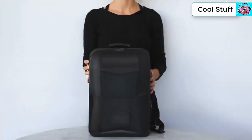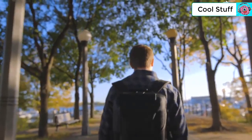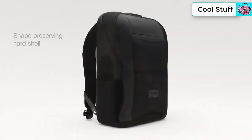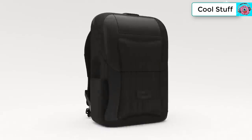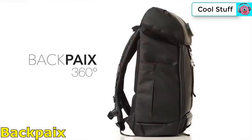We've spent countless hours and created dozens of prototypes to achieve Watson's impeccable style — no expense was spared to give you the most beautifully designed backpack that will turn heads for years to come. With high-quality Italian leather, ballistic nylon, military-grade hardware, and a shape-preserving hard shell, Watson is the first backpack that doesn't trade form for function.